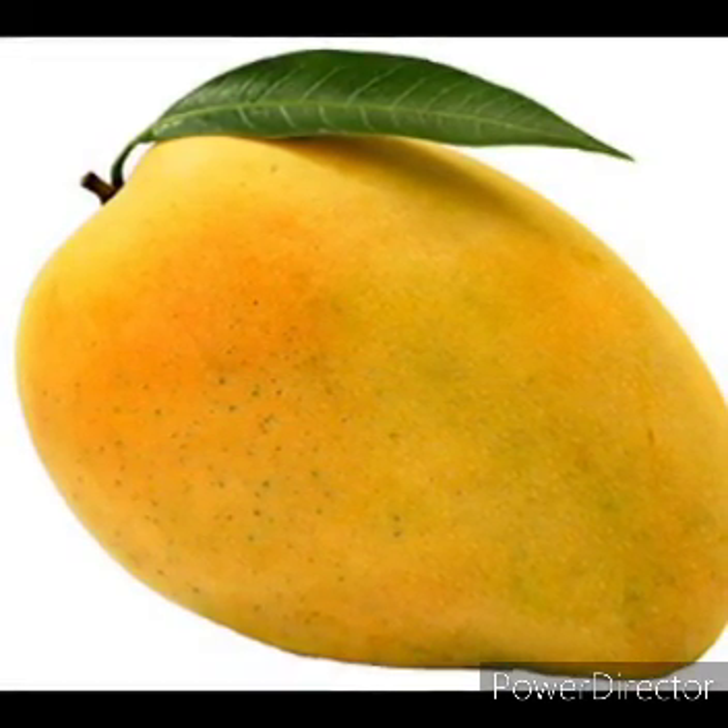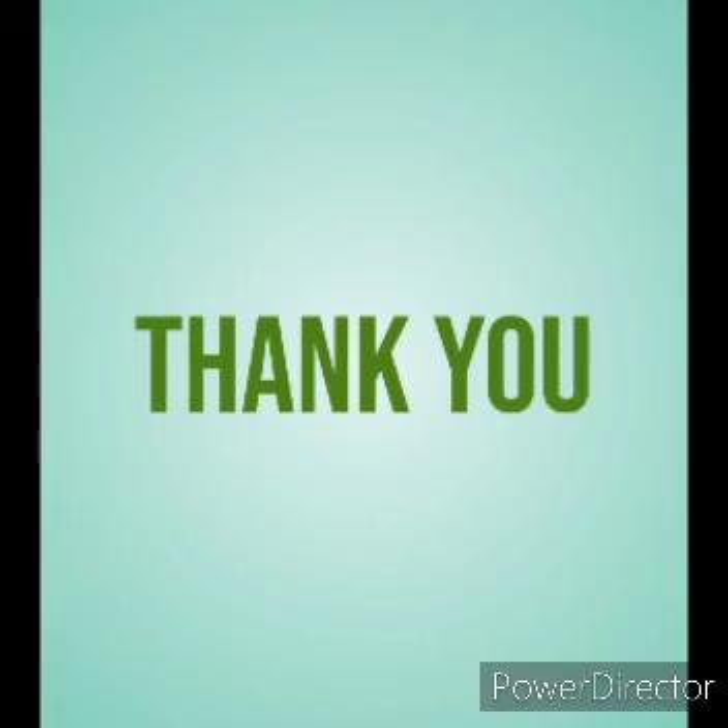I hope you all have understood the concept. Thank you.